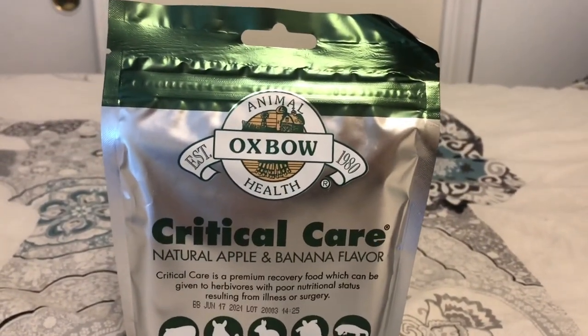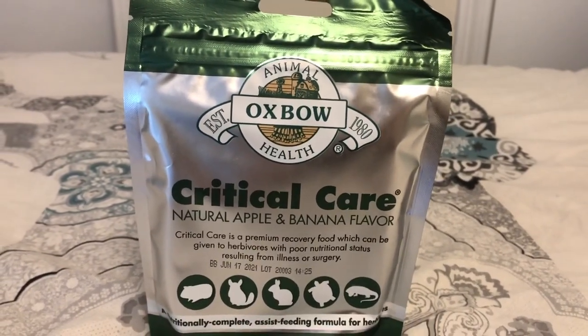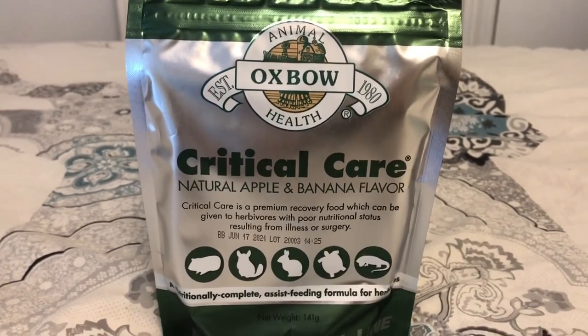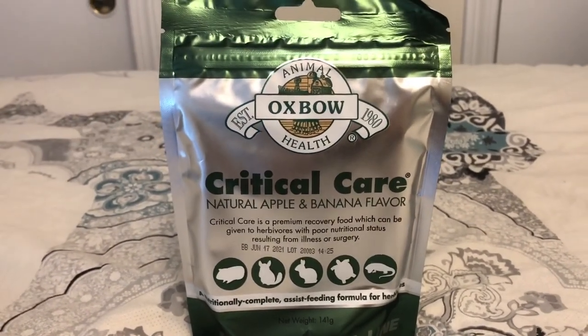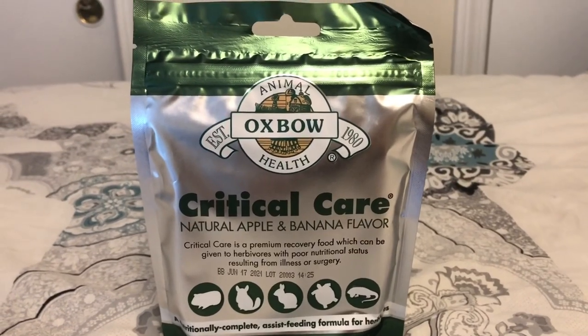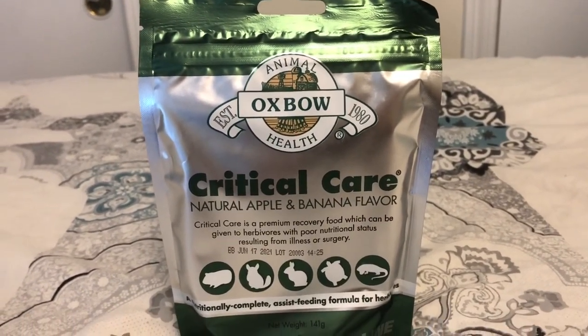The next thing is Oxbow Critical Care. I really recommend this product — do not get guinea pigs and not get this product. If your guinea pig is sick and not eating, you would just syringe feed this. You add water, syringe it, and it gives them the food that they need.